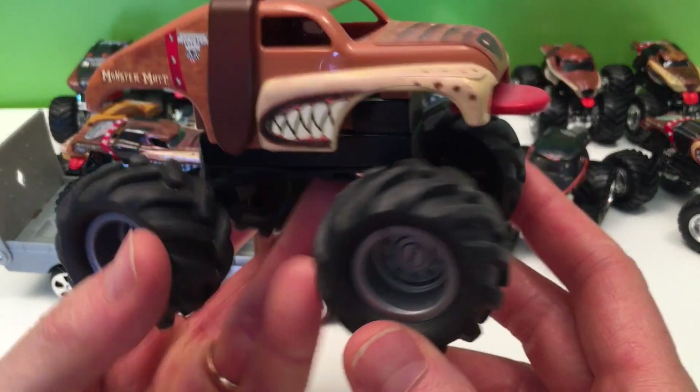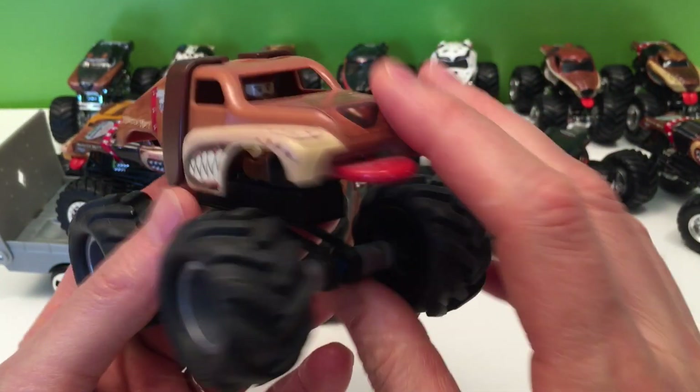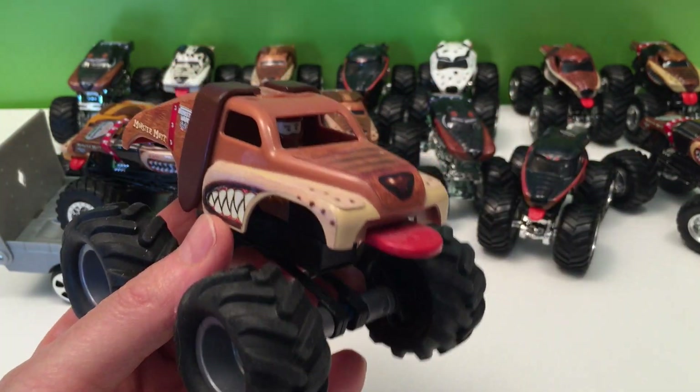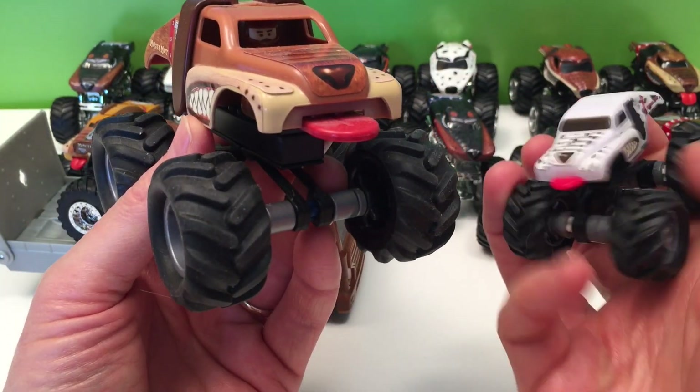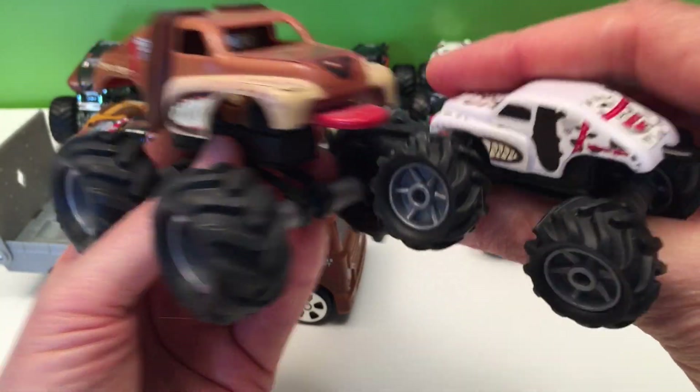How about K'nex Connects? Look at this awesome Connects Monster Mutt — it was fun putting together and they're fun to interchange. K'nex even makes smaller ones — a smaller version that still connects. It's great fun to build.